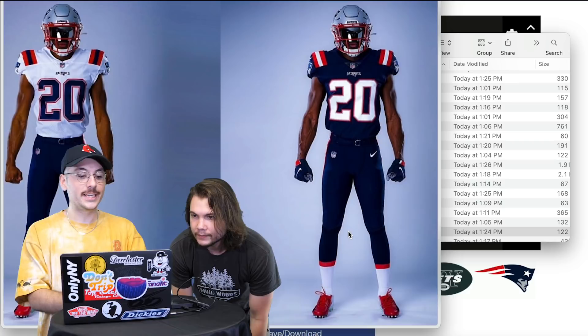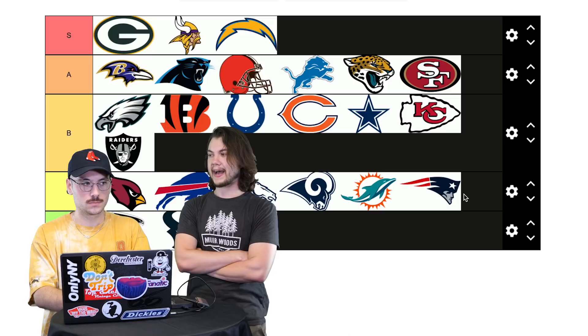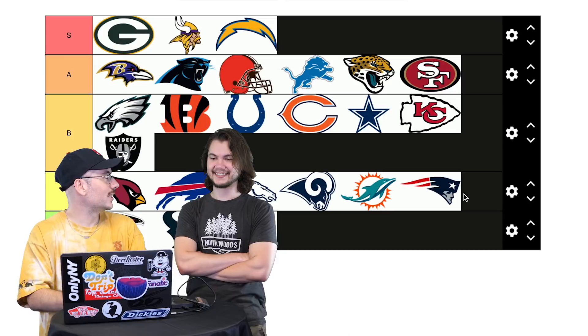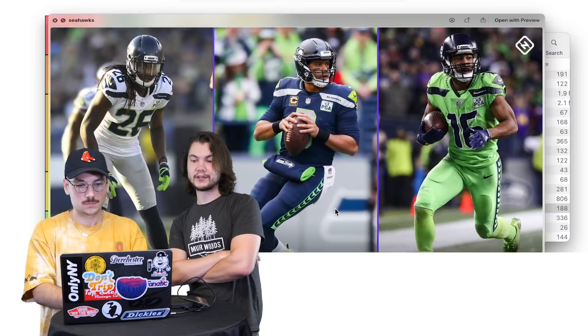Patriots — new as of 2020. As a Patriots fan I don't like these. I like the old ones so much better. I'd even put these at C. How do you feel about the throwbacks with the guy — the Drew Bledsoe era? I like those a lot. I don't like these at all. C for Patriots.